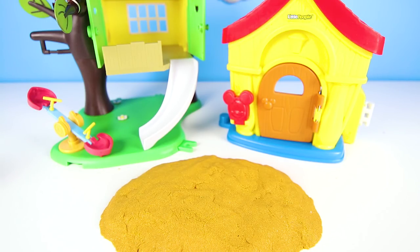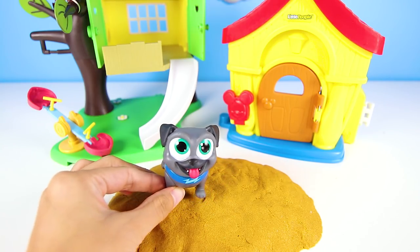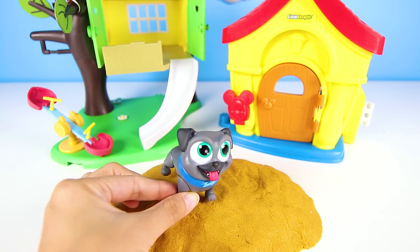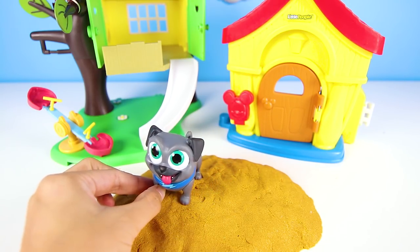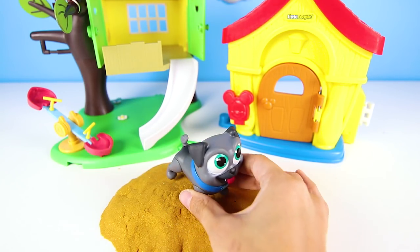Hi everyone, this is Ellie Sparkles and we're here at the park with Bingo from Poppy Dog Pals. He is here to go on an adventure with his brother Rolly. But where did Rolly go? We better go look for him.